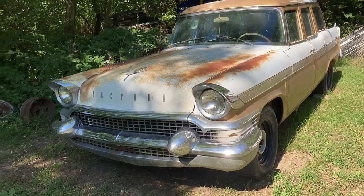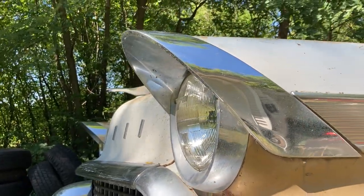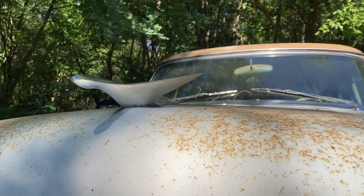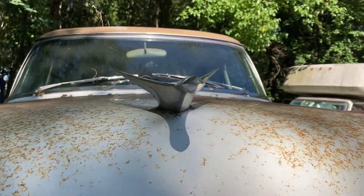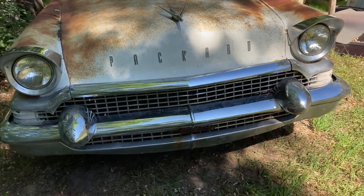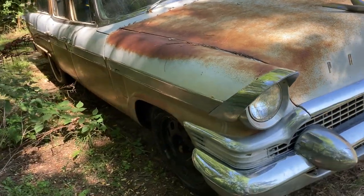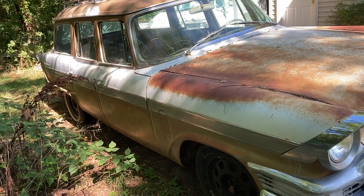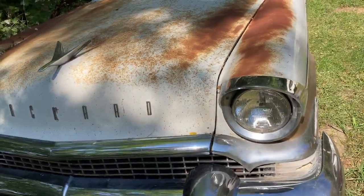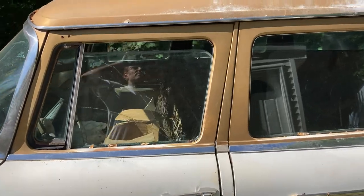Cool fender eyebrows over the headlights, cool hood ornament — Packard. Now this is '57; 1958 was the last year for Packard's car. This car has been sitting — my best guess is probably since the late '60s, early '70s — just going by the tires that were on it when I got it.